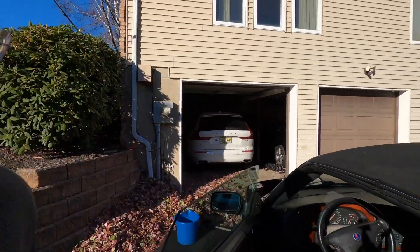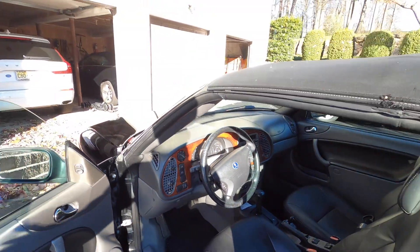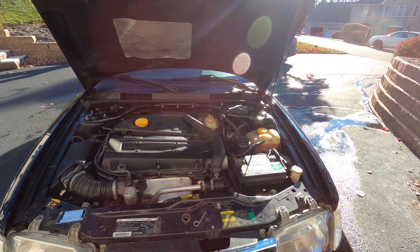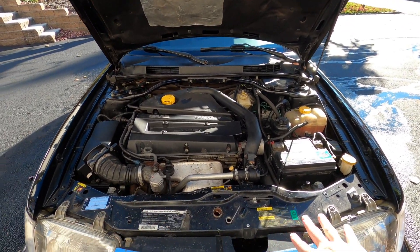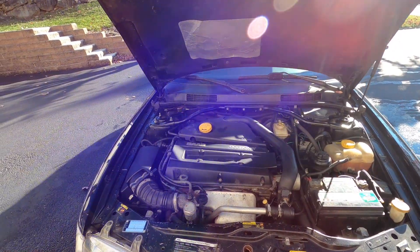Under the hood — you guys ready to hear about how much money I've sunk into this car over the last seven years? We've done all of the plumbing for the cooling system. We've done the radiator and all of the hoses. We've done the rear hose, all the valve cover gaskets, and the check valves.